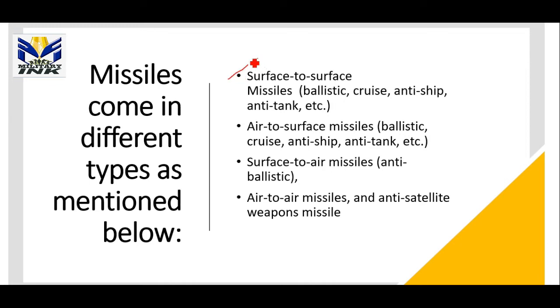Missiles are categorized into different types. The first type is surface-to-surface missiles, with examples being ballistic, cruise, anti-ship, or anti-tank missiles. The second is air-to-surface missiles. The third is surface-to-air missiles, with anti-ballistic missiles as an example. The fourth type is air-to-air missiles, which can also include anti-satellite weapon missiles.